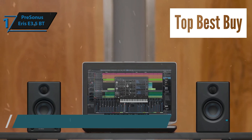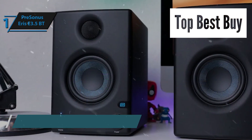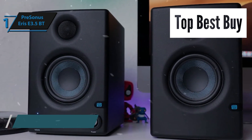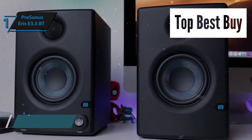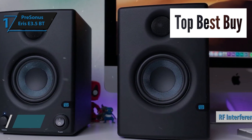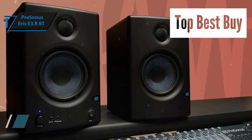Construction-wise, the Eris E3.5 is solid and durable. While it may not feature the highest-end components due to its affordable pricing, the speaker nonetheless offers a commendable mix of quality parts that contribute to its overall value. One of its key design considerations is the inclusion of RF interference protection, a thoughtful addition that mitigates noise from other electronics.